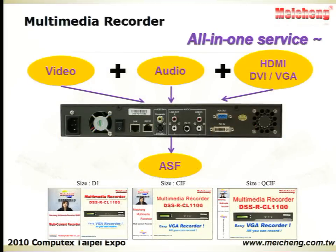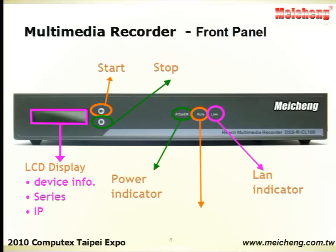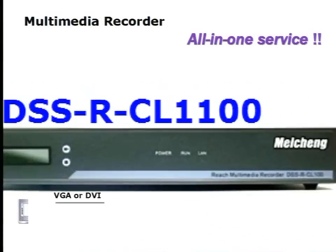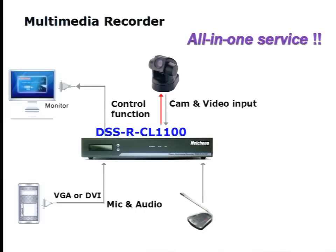Any images such as HDMI, DVI, or visual sources are acceptable and can be integrated with video image and audio signals into a single ASF file. The LCD display at the front panel shows device status. You may press the start button to start recording. Simply plug in the computer source, video source, and audio signals with the device and control it through the web interface.